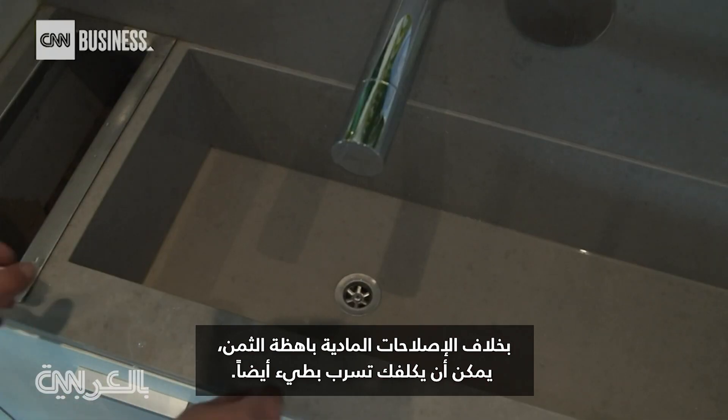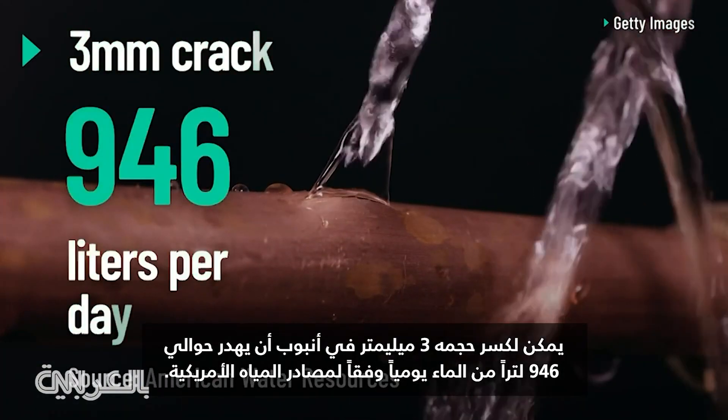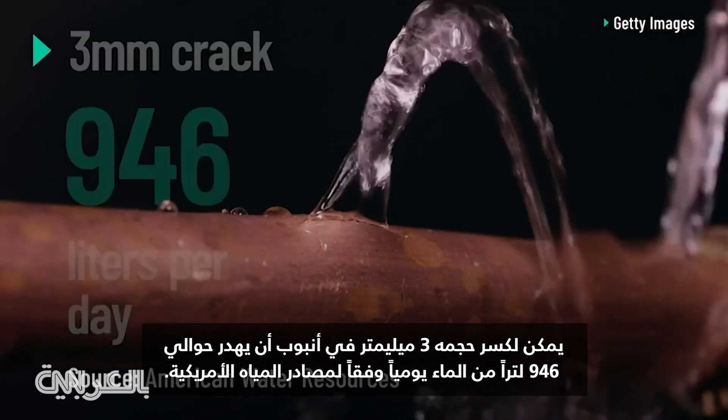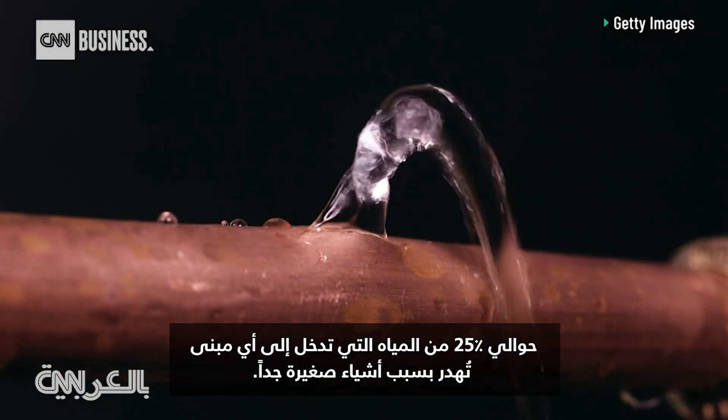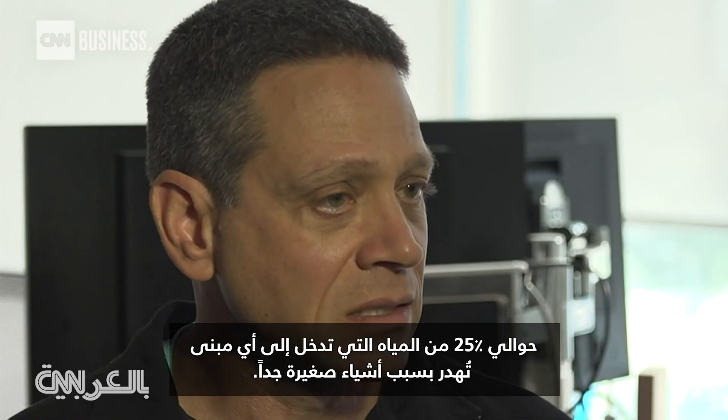Beyond the expense of physical repairs, a smaller, slow leak can also cost you. A three-millimeter crack in a pipe can waste about 946 liters of water per day. According to American Water Resources, about 25% of water that goes into any building gets wasted because of tiny little things.